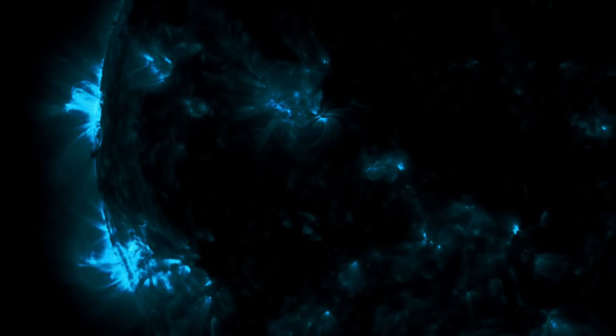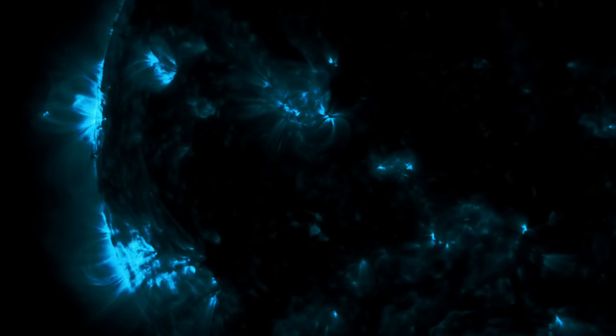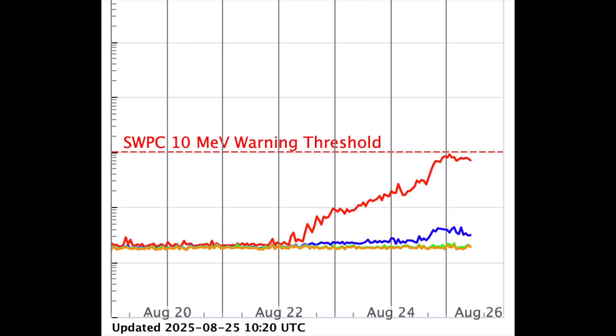Interestingly, these incoming limb eruptive events have surged the high energy protons. Now that's curious because this is the one place where the IMF should really struggle to send those particles to earth. First time I have ever seen proton enhancements from eruptive behavior on the incoming limb.